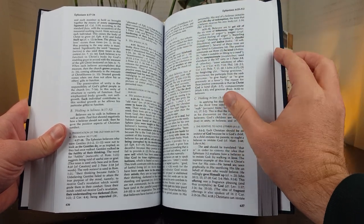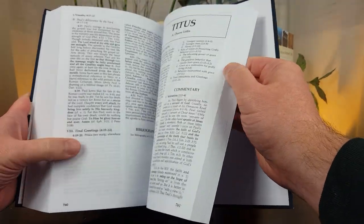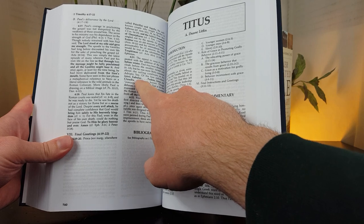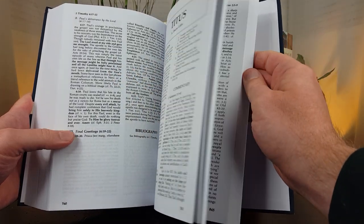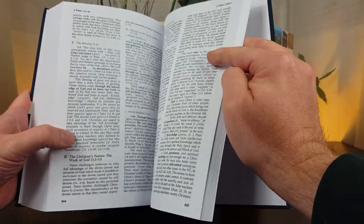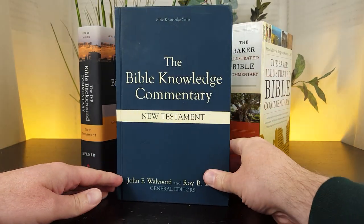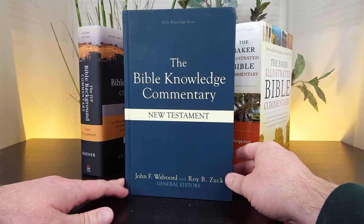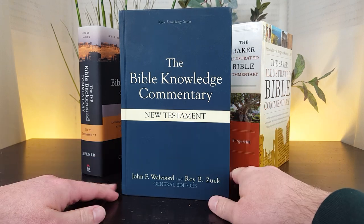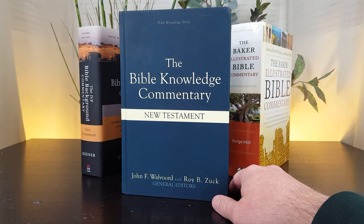The format is two-column, so there's more space and it's easier to read. The biblical text is in bold, making it really simple to use. People who aren't premillennial or dispensational can definitely use it, but a lot of the buyers of this set do fit within that theological framework.